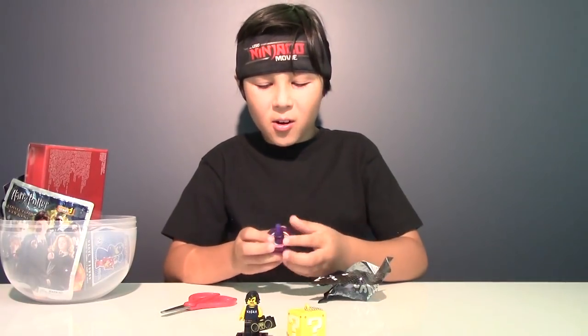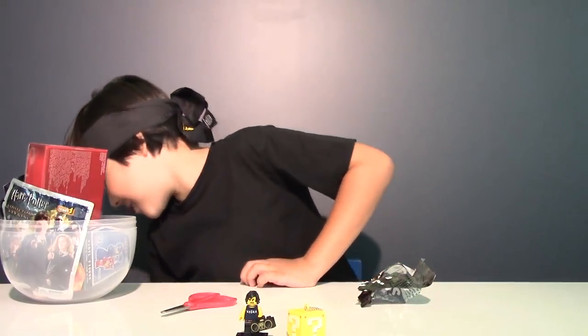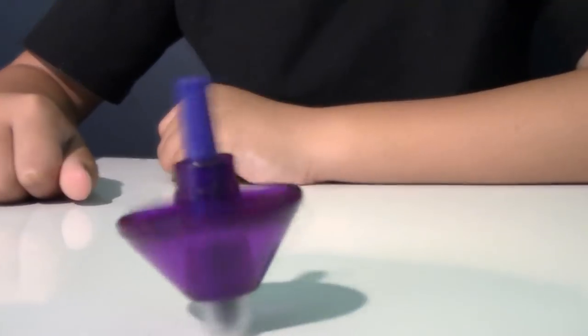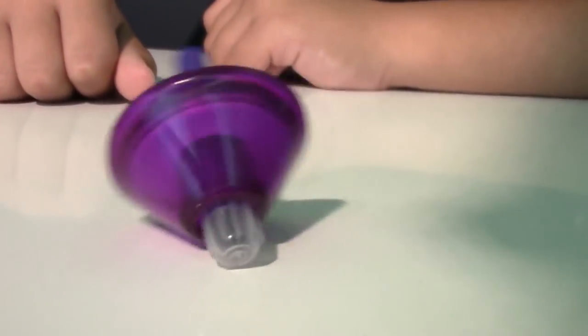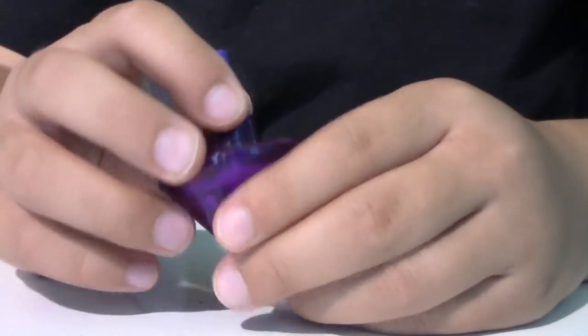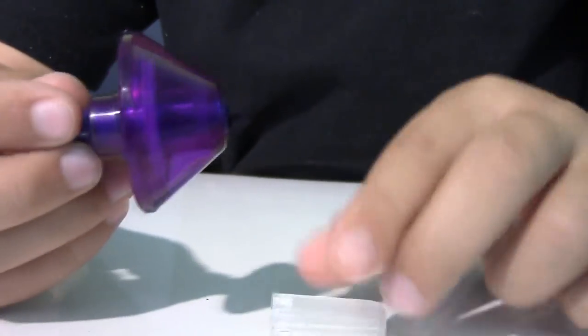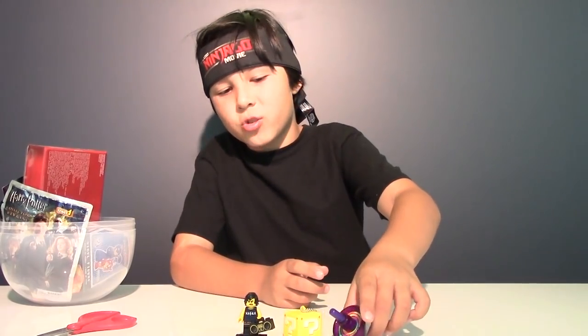And it's a dreidel — so spin it, here it goes. It's a doodle top with rainbow colors inside, and it looks like it's also a pencil. Well, that is our dreidel.